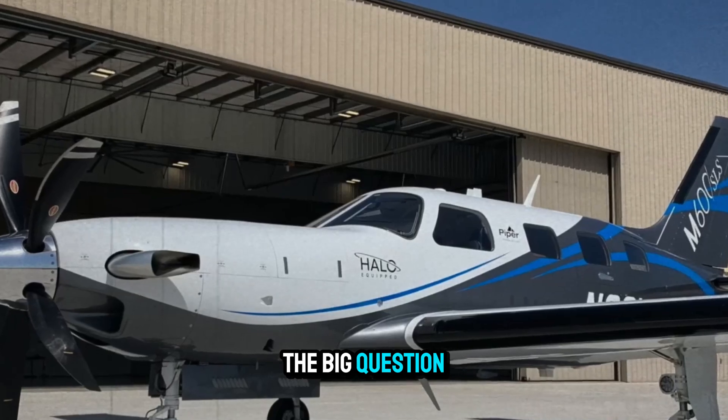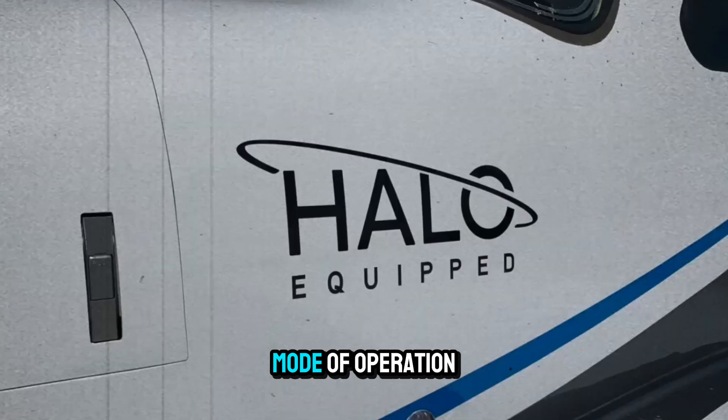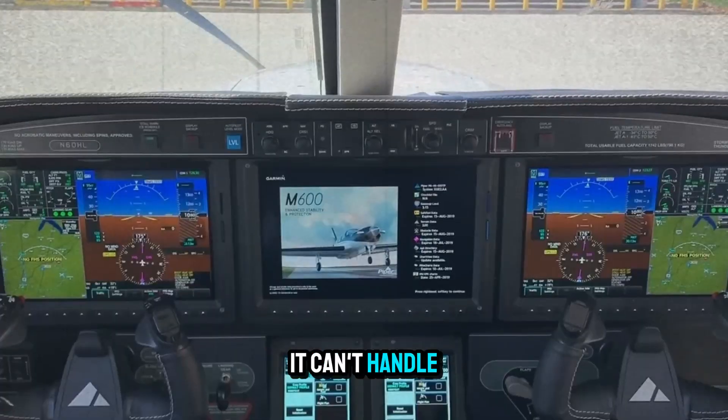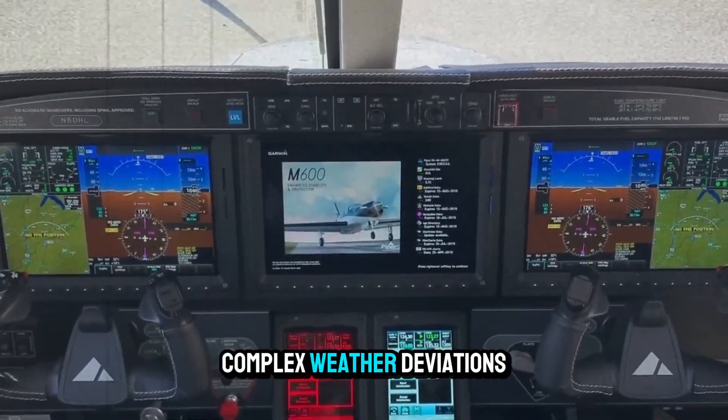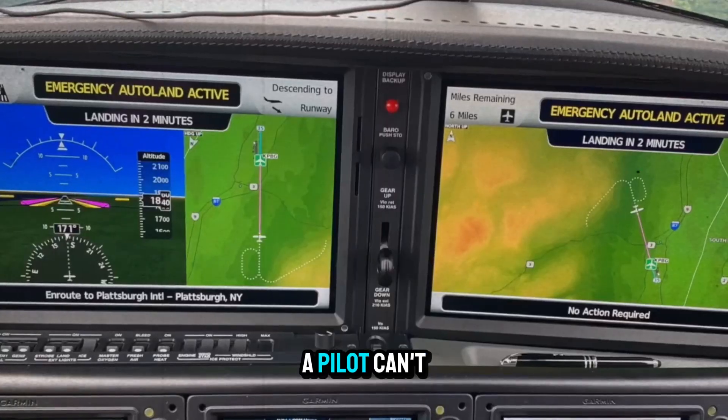The big question: could Autoland replace pilots? Not yet. It's a failsafe, not a primary mode of operation. It can't handle ATC delays, complex weather deviations, or dynamic airspace restrictions. But what it can do is save lives when a pilot can't — and that alone has earned it a place in the cockpit of the future, where human skill meets machine precision.